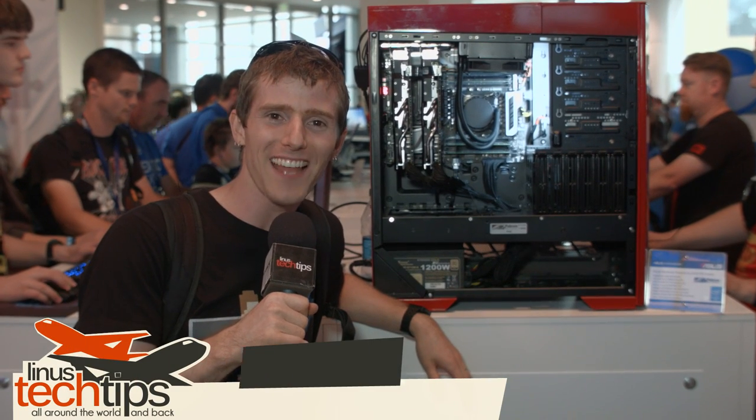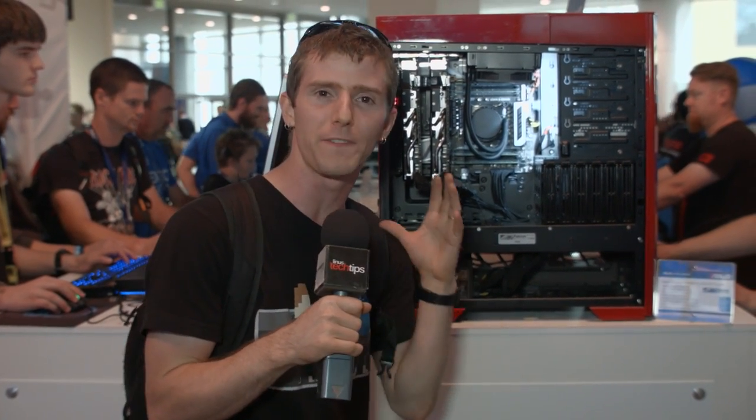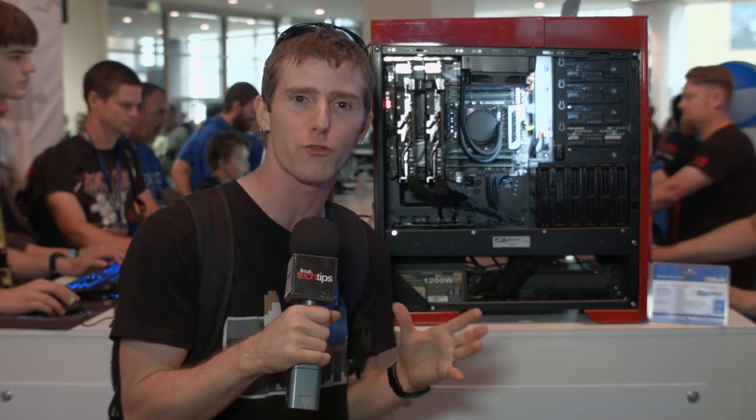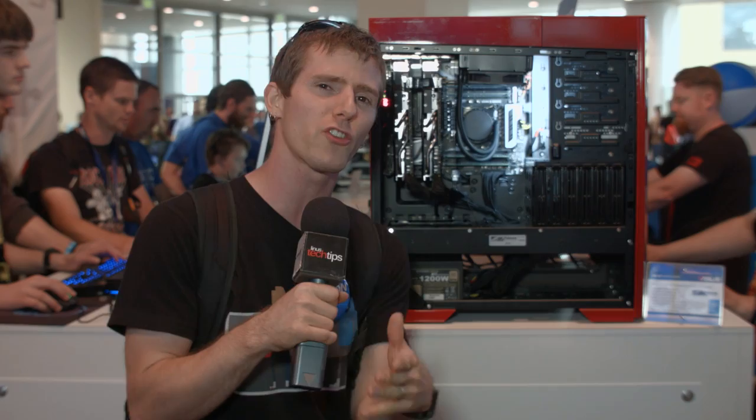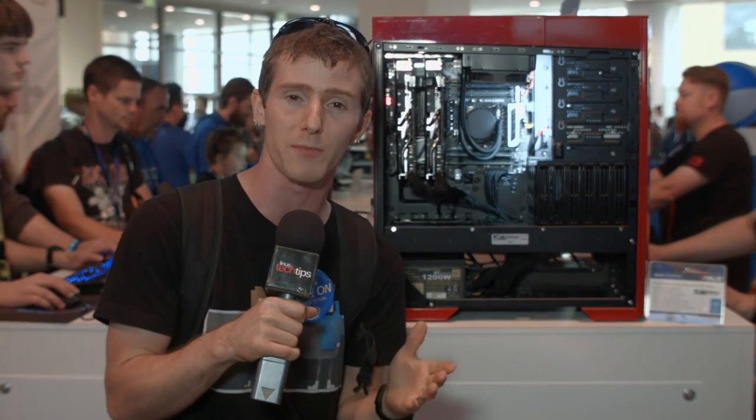It is X99 Overload here in the Intel booth. Everybody has systems featuring the new 5960X 8-core Extreme Edition hyper-threaded turbo-boost processor. But we figured, there's so much stuff on display here, maybe we should narrow it down to the coolest systems we found with this new processor technology.